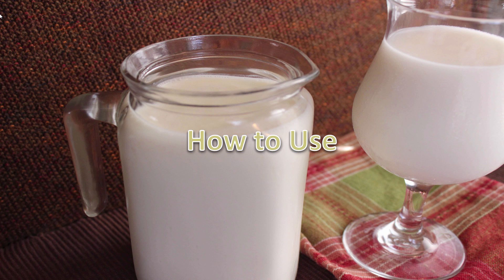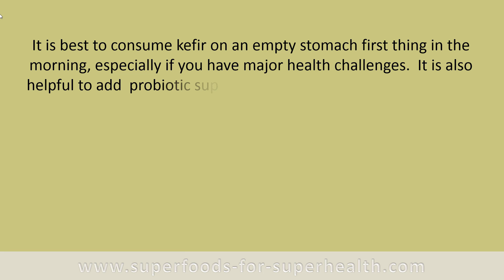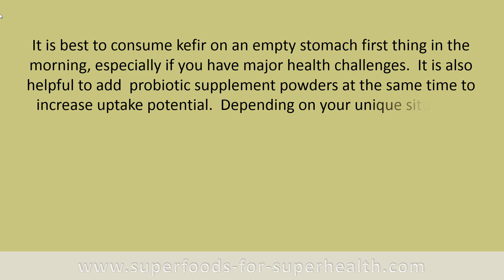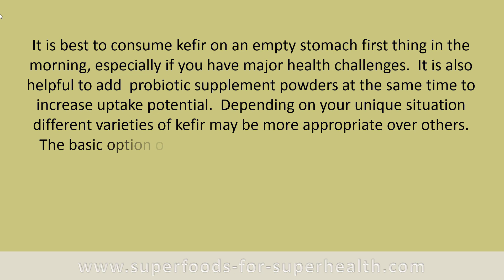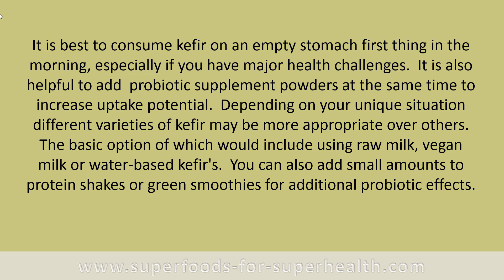It is best to consume kefir on an empty stomach first thing in the morning, especially if you have major health challenges. It is also helpful to add probiotic supplement powders at the same time to increase uptake potential. Depending on your unique situation, different varieties of kefir may be more appropriate over others — options include raw milk, vegan milk, or water-based kefirs. You can also add small amounts to protein shakes or green smoothies for additional probiotic effects.